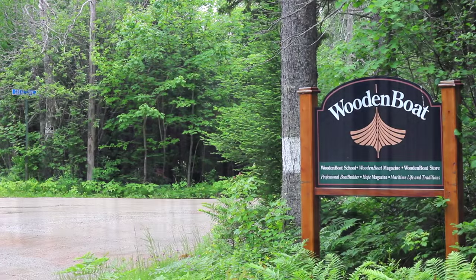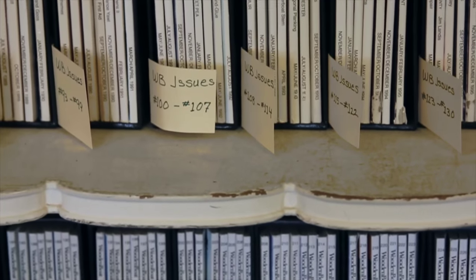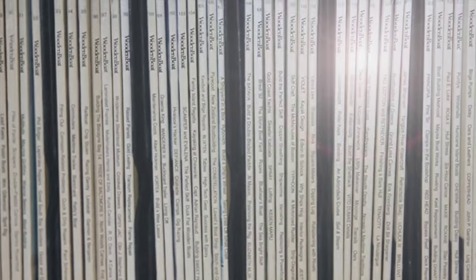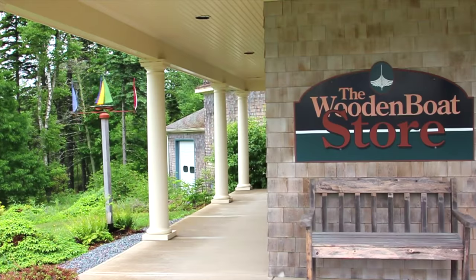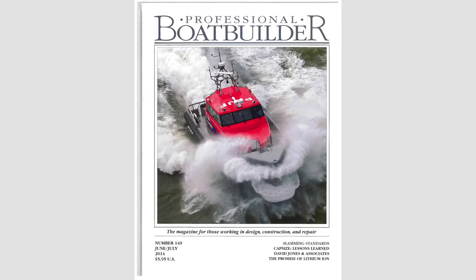Wooden Boat was founded 40 years ago by John Wilson and is still going strong here in Maine, published six times per year. There's a flourishing boat building school here, the Wooden Boat Store, and several related publications: Small Boats and Professional Boat Builder.